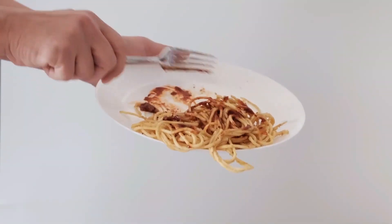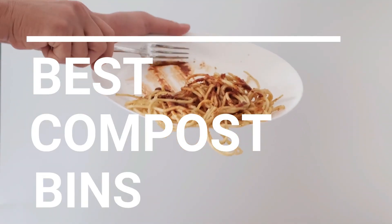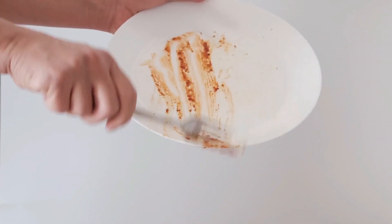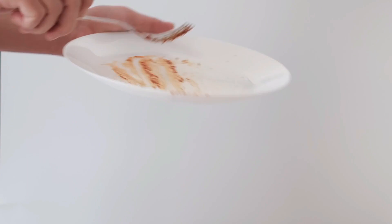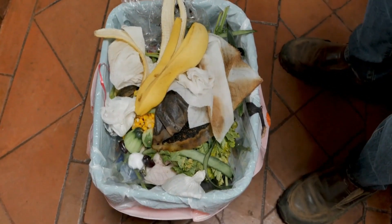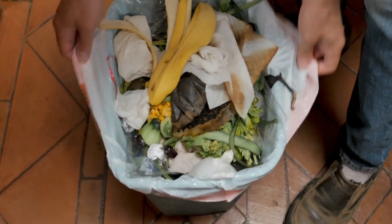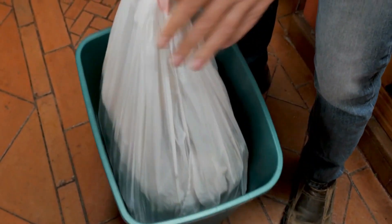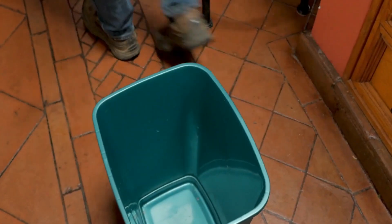In this video we break down the top 5 best compost bins you can buy right now. We made this list based on performance, features of the product, value for money, manufacturer's reputation, and most importantly actual user feedback. So, if you choose from this list, you can be rest assured that you are buying the best compost bins on the market this year.